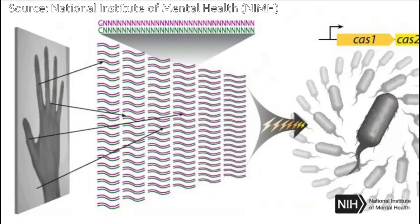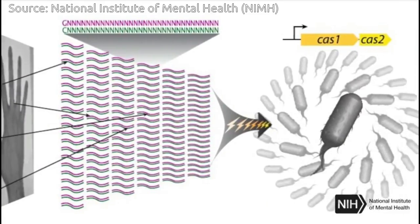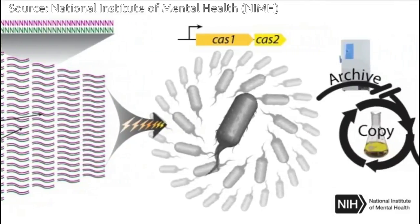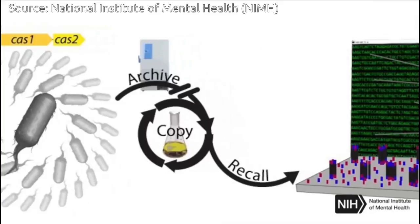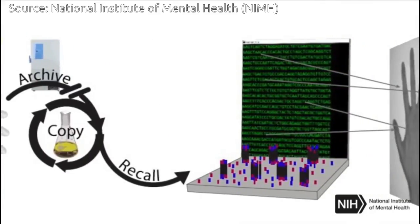Although this technology could be used in a variety of ways, the researchers ultimately hope to use it to study the brain. Scientists say it is a major step toward a molecular recorder that may someday make it possible to get readouts, for example, of the changing internal states of neurons as they develop.